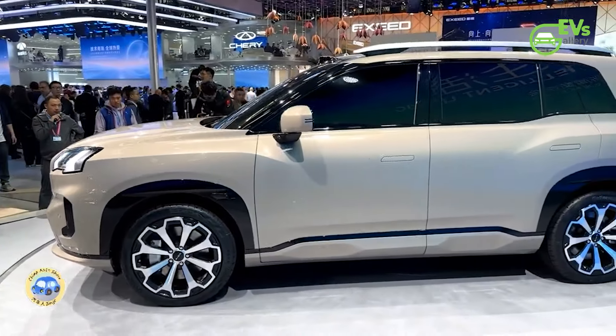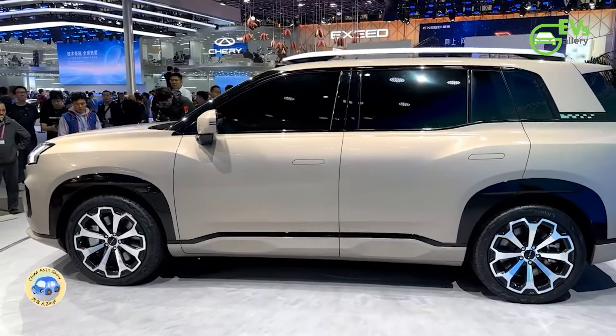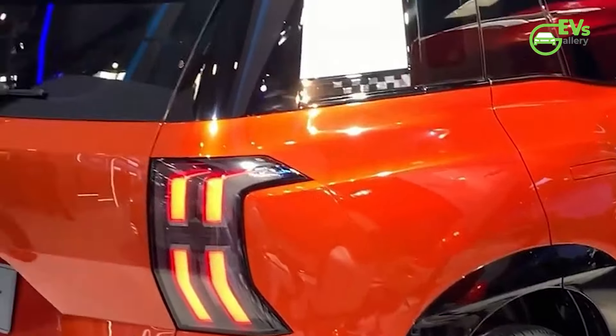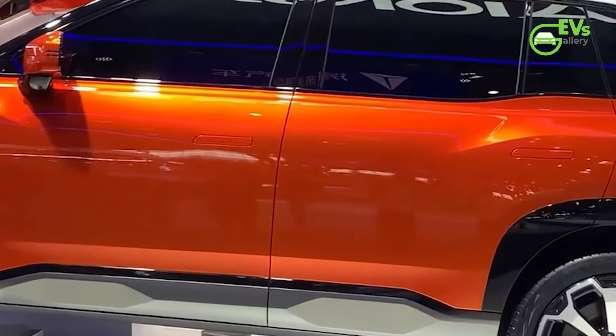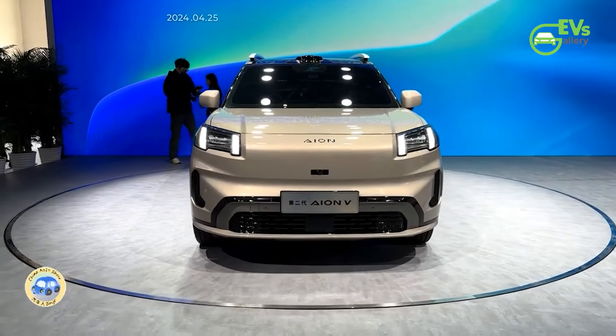A unique feature of the AION V is its onboard refrigerator, which supports three modes: freezing, cooling, and heating. The refrigerator can cool down to minus 15 degrees Celsius and heat up to 50 degrees Celsius, with a capacity of 6.6 liters and a daily electricity consumption of 0.5 kilowatt-hours.